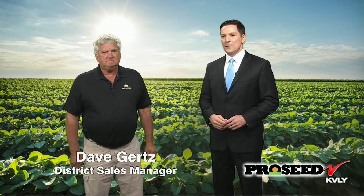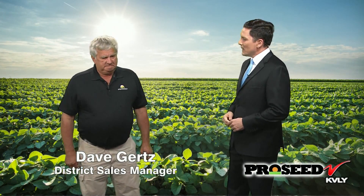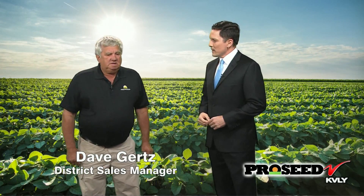It's time for the ProSeed Halftime Report. If you need seed, think ProSeed. He's the chairman of the Big Iron Show and also a district sales manager with ProSeed — Dave Gertz. Dave, great to have you in the studio. Thank you, Chris. Let's talk about what you guys are doing with soybeans this year. We've got a whole basket of traits available this year. It's so fun to be in this industry working for a company that can offer all of these traits to the producer.